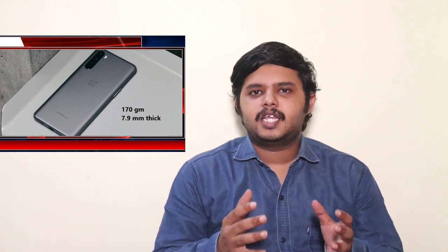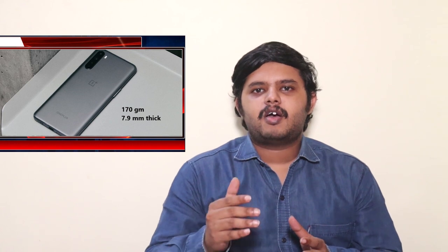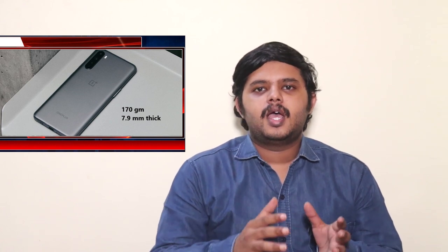The OnePlus Nord CE has a plastic build. The phone's weight is 170 grams and 7.9mm thickness. The Redmi Note 10 Pro feels pretty premium with a glass build and weighs 182 grams.